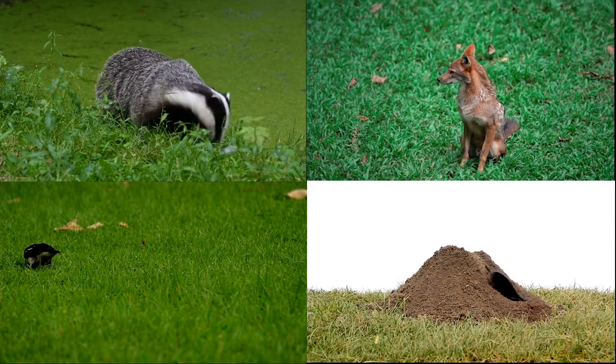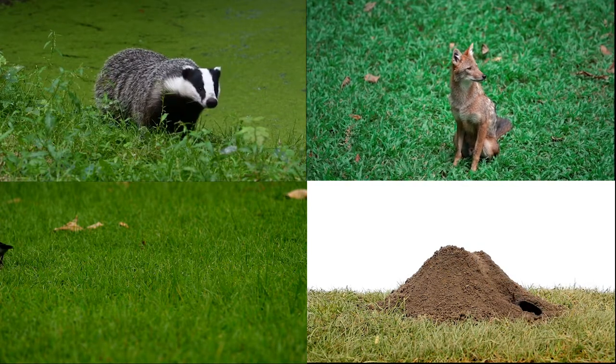Common signs that pests have invaded the turf include brown straw-like patches and a disturbance of the grass surface from secondary damage caused by birds, badgers and foxes.